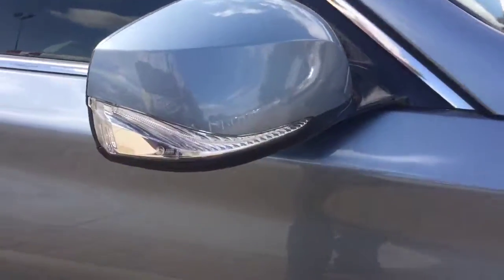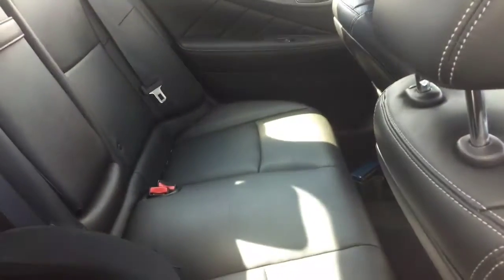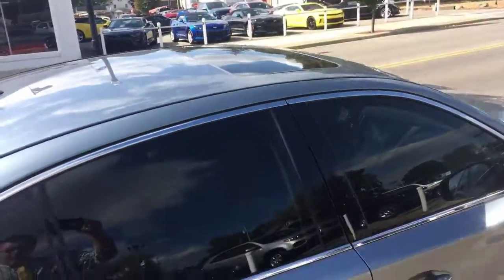We've got the turn signals in the side view mirrors. Looks like the windows have been tinted at some point. It looks pretty nice — there's a sunroof up top as well.